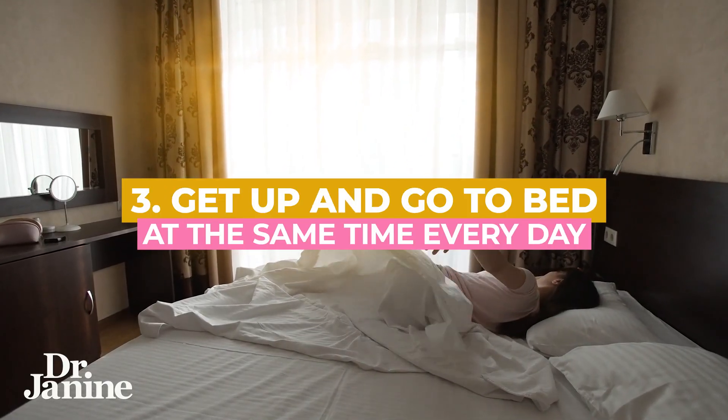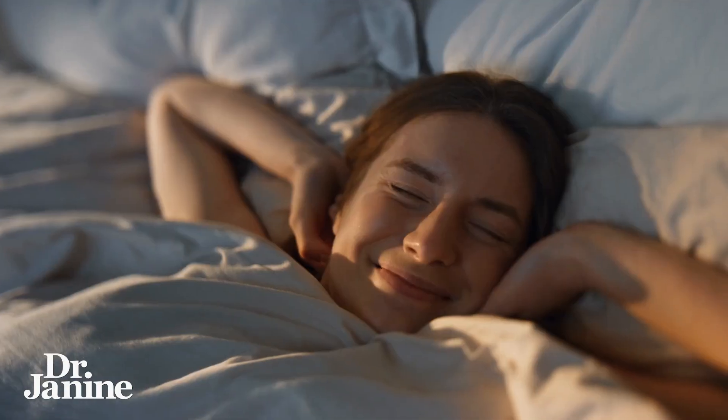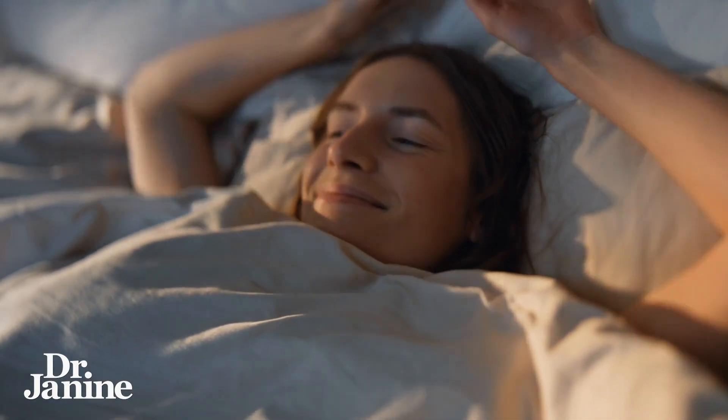Tip number three is to get up and go to bed at the same time every single day. Having that good sleep hygiene is going to go a long way to help with all of your hormones, to help with your proper melatonin secretion, and to really have that good circadian cycle.